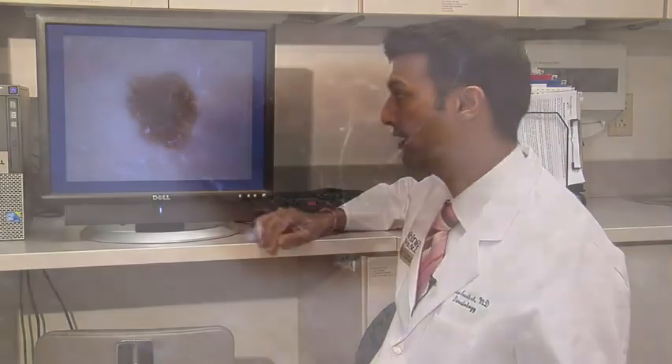Once a year, we recommend a full skin check with your primary medical doctor or dermatologist. If you're under the age of 40, it can be done every two years. If you do have a history of skin cancer, then we definitely recommend follow-up with a dermatologist.